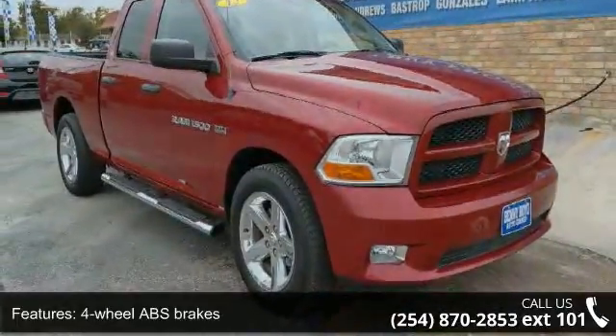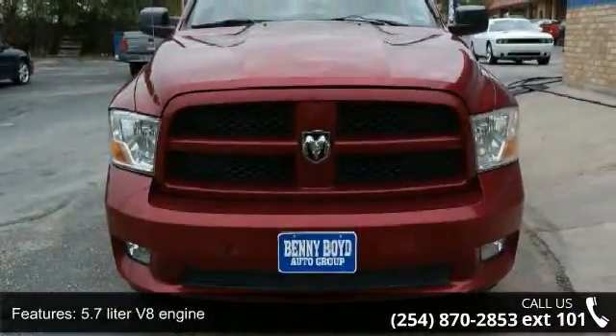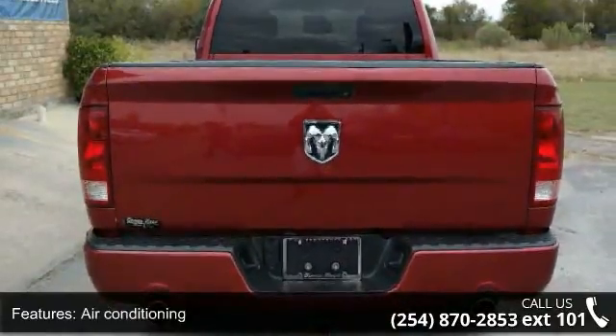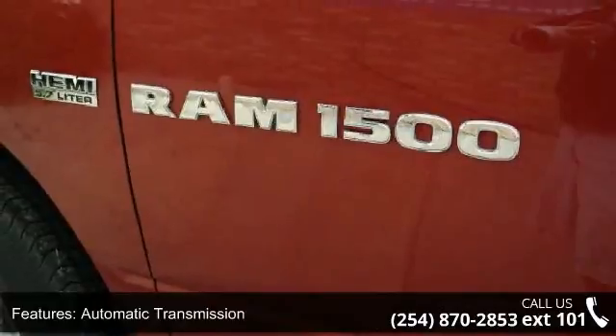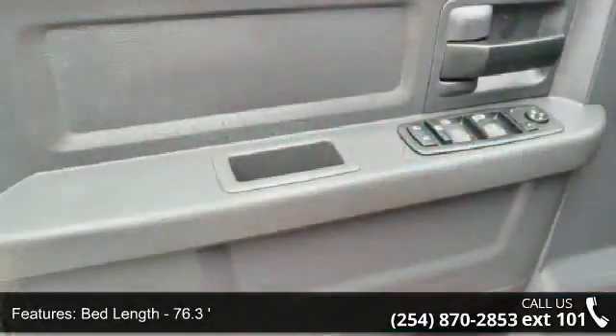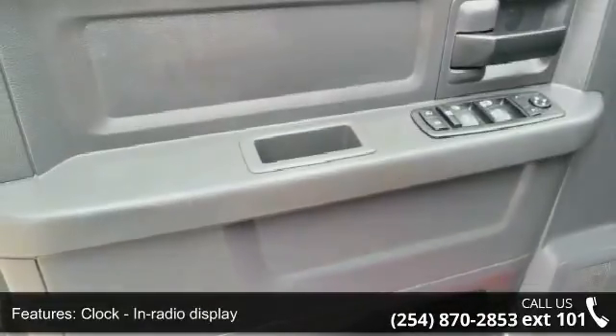Enjoy these notable features: 4 doors, 4-wheel ABS brakes, 5.7 liter V8 engine, air conditioning, automatic transmission, bed length 76.3 inches, clock-in radio display, dust-sensing headlights, front seat type split bench, and head air bags with curtain first and second row.